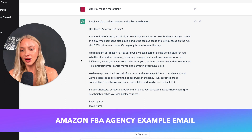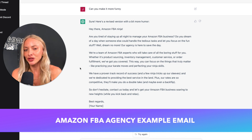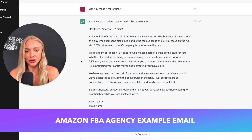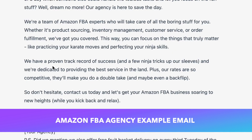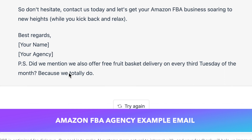Hey there, Amazon FBA ninja. Are you tired of staying up all night to manage your Amazon FBA business? Do you dream of a day when someone else could handle the tedious tasks and let you focus on the fun stuff? Well, dream no more — our agency is here to save the day. We're a team of Amazon FBA experts who will take care of all the boring stuff for you, whether it's product sourcing, inventory management — we got you covered. We have a proven track record of success and a few ninja tricks up our sleeves, and we are dedicated to providing the best service in the land. Plus, our rates are so competitive they'll make you do a double take and maybe even a backflip. Did we mention we also offer free fruit basket delivery on every third Tuesday of the month? Because we totally do.